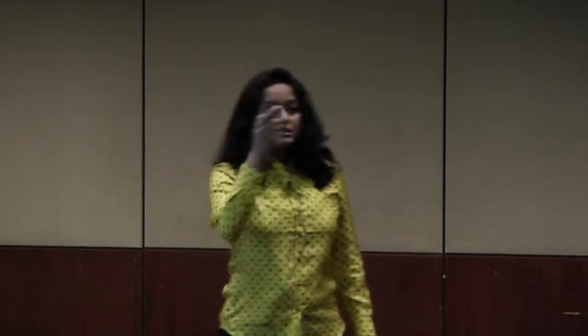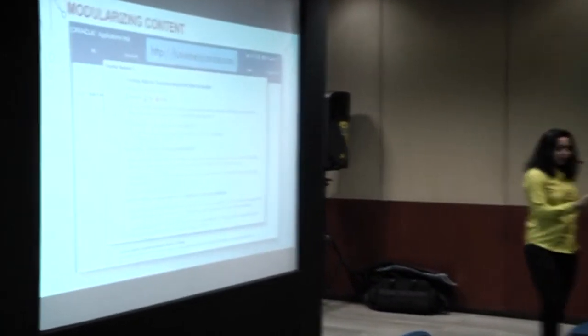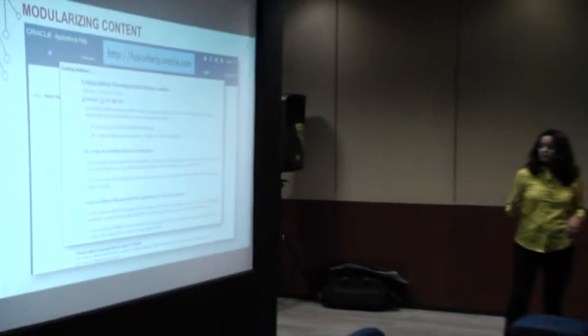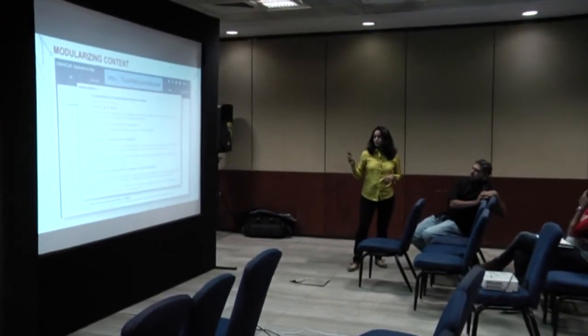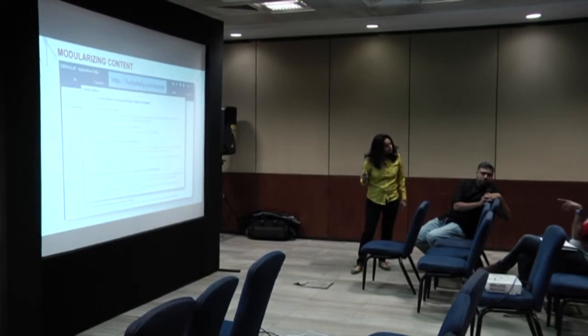For instance, one specific topic: 'Creating address cleansing patterns - points to consider.' This is a decision-support topic. It helps in decision making - the user has to make decisions while implementing or using a product. This is a very specific decision-support topic that provides exactly the information needed for a particular decision.